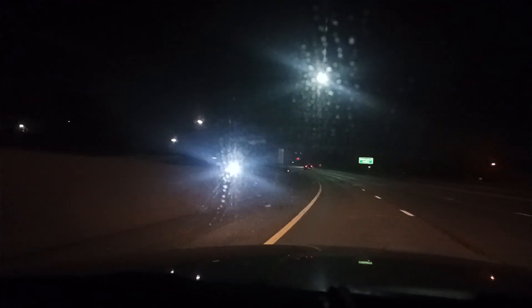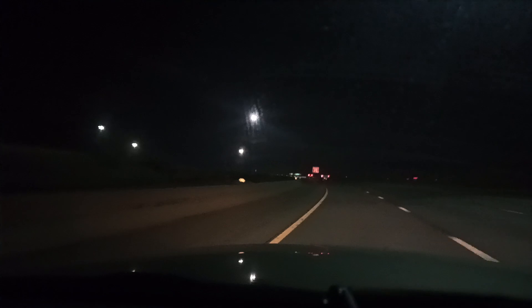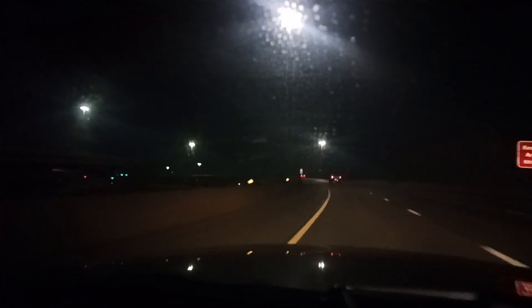Shortly after this point, it'll start to bend to the right, and there'll be a spot where there are like six purple streetlights — actually maybe seven total.